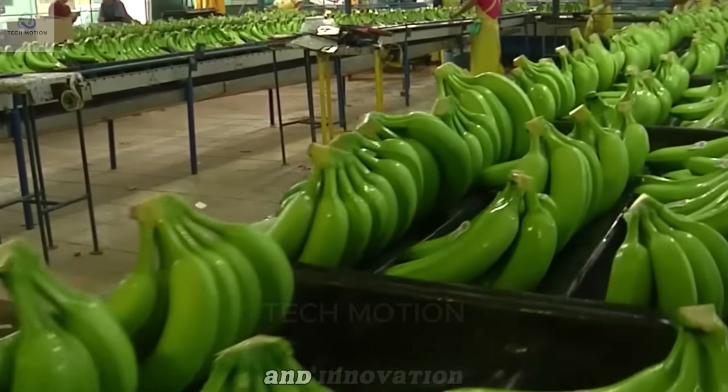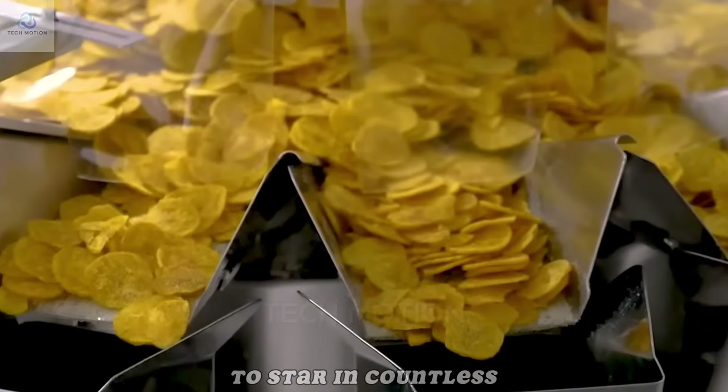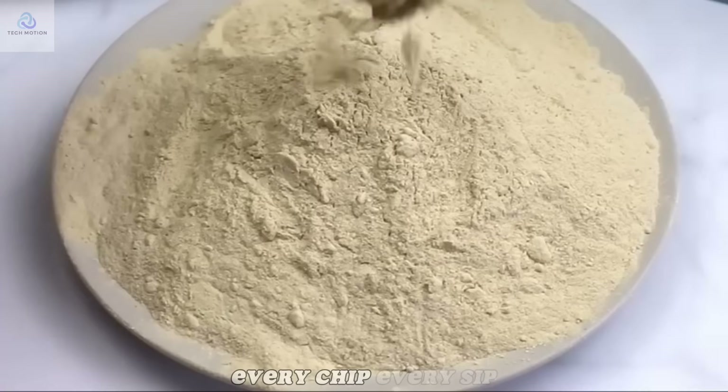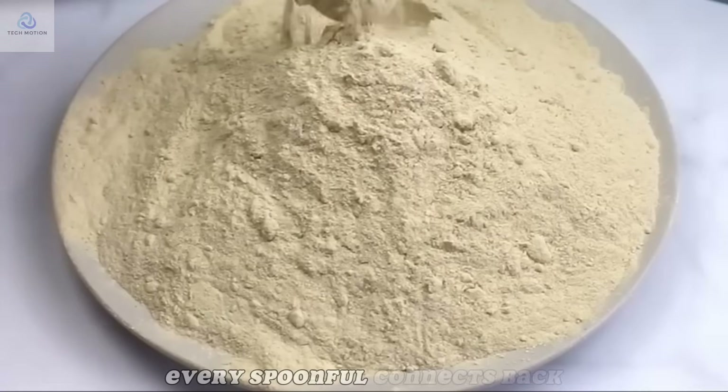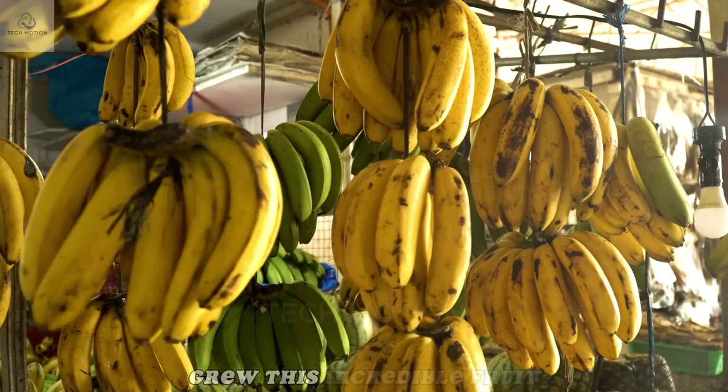Thanks to this creativity and innovation, bananas leave their tropical origins to star in countless products. Every chip, every sip, every spoonful connects back to the lush green farms and the farmers who grew this incredible fruit.